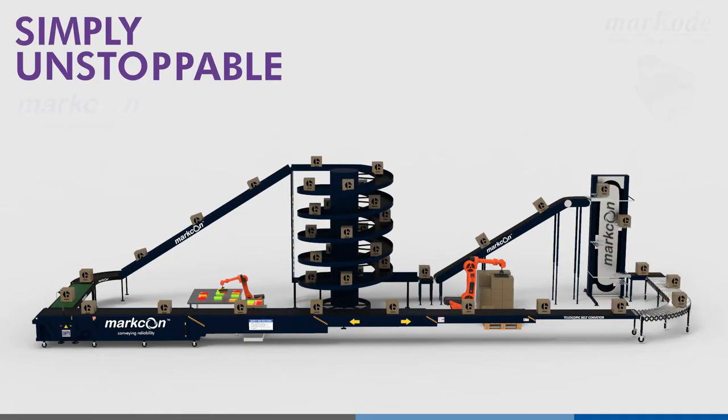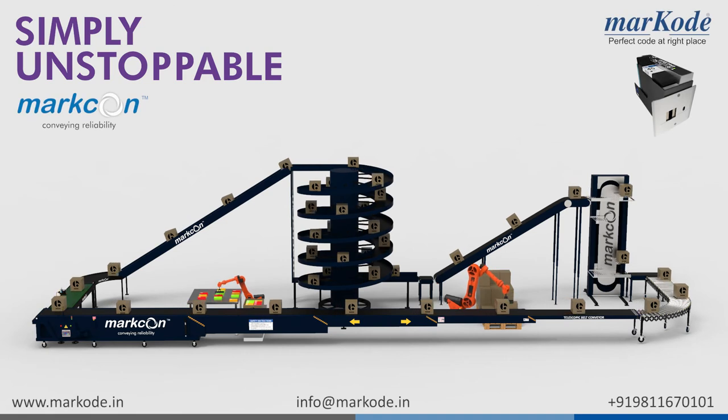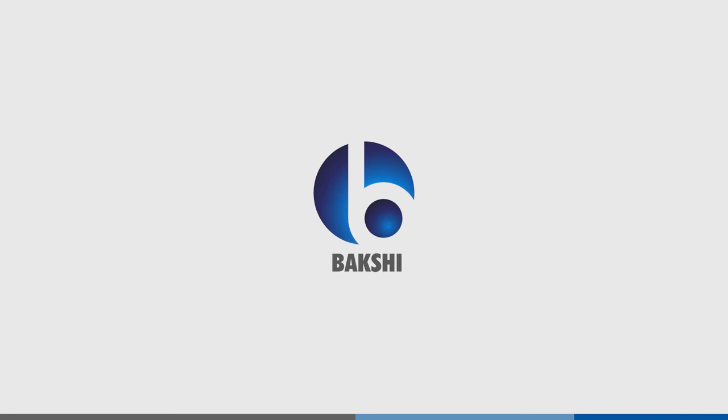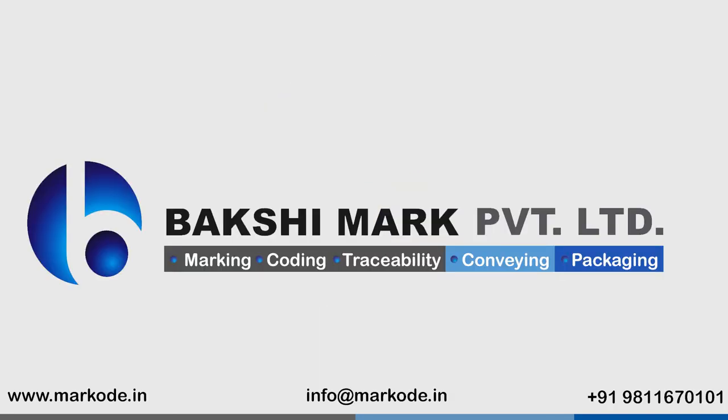Simply unstoppable. One-stop-shop solution for all your coding and conveying needs. Reach out to us on Marko.in.